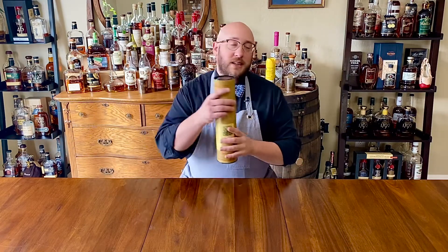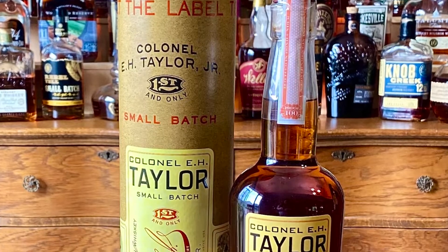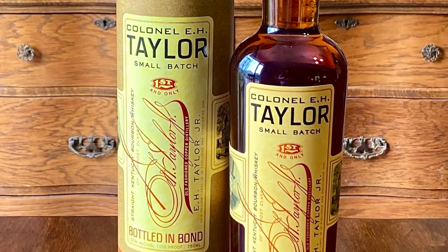The star of our show this evening is going to be Colonel E.H. Taylor Small Batch. This small batch is a bottled-in-bond at 100 proof. Colonel Taylor is made by Buffalo Trace in Frankfort, Kentucky, and this is a little bit more history about Buffalo Trace if you want to check it out.